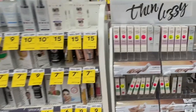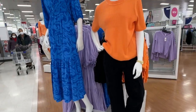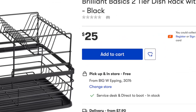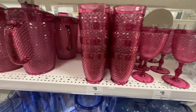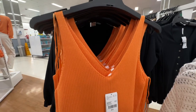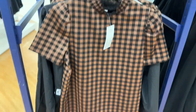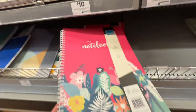Get ready to embark on a shopping journey like no other as I share the latest and greatest from Big W. From trendy fashion picks to innovative gadgets, home essentials and clothes and more, this haul is packed with must-have items that are turning heads. Join me as I dive into the world of Big W and discover the freshest arrivals making waves right now. Let's dive in and explore together.